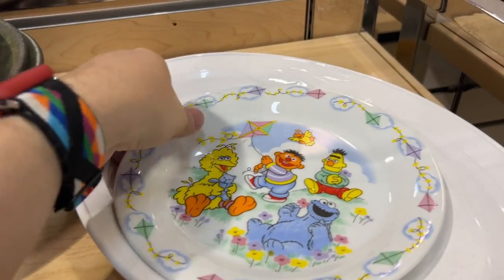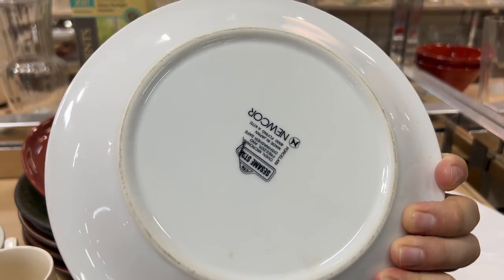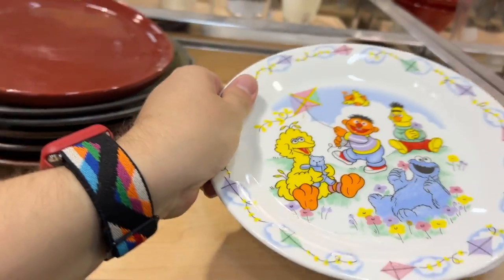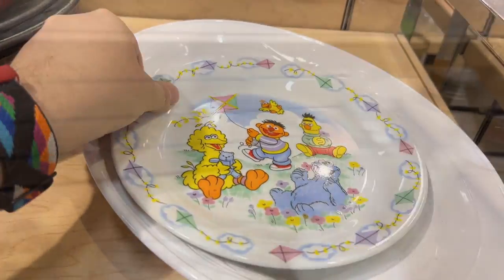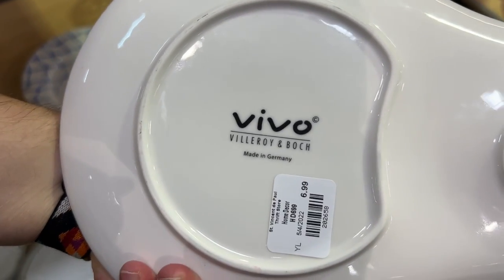This is a plate that I've looked up many times and I always just leave it. Nucor is a good brand but it's peeling on the back and it's kind of popular with many listed. We love Villeroy & Boch, and this is a cool piece, but it's missing the saucer for the snack set and seven dollars was a lot for just that one piece.